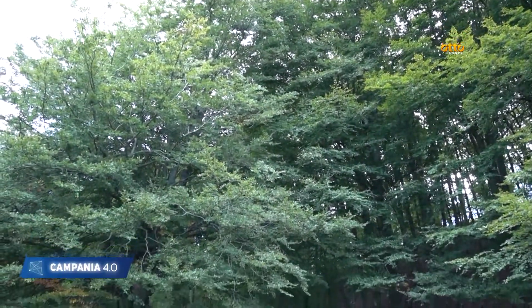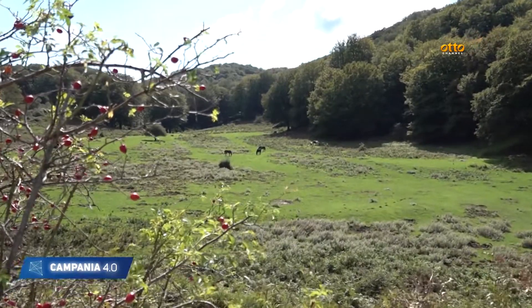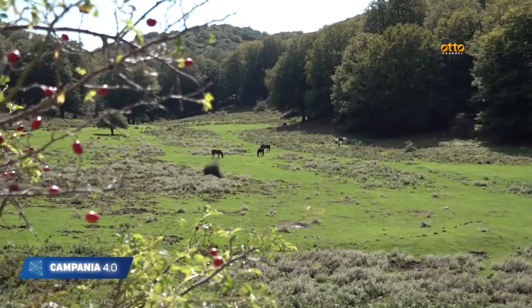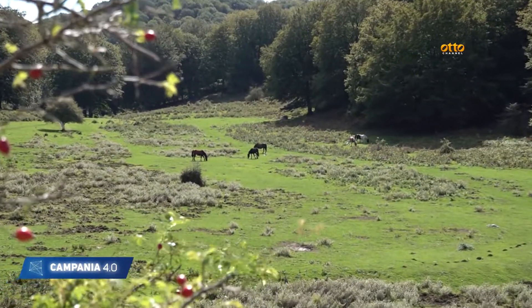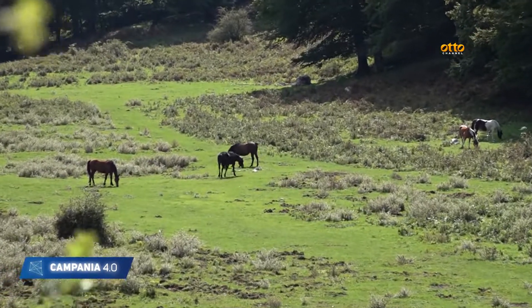Il numero delle specie vegetali ammonta a circa mille. Se noi le mettiamo in relazione con la flora del Regno Unito, la flora del Regno Unito ammonta a 1200 specie. Quindi in questo comprensorio, che tutto sommato è piccolo, del Taburno Camposauro, abbiamo una flora che in qualche modo è equiparata a quella di tutto il Regno Unito. Questo già ci dà un primo confronto su quanto queste aree siano veramente importanti.